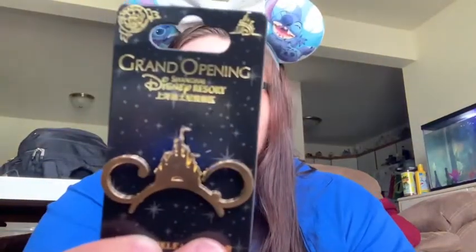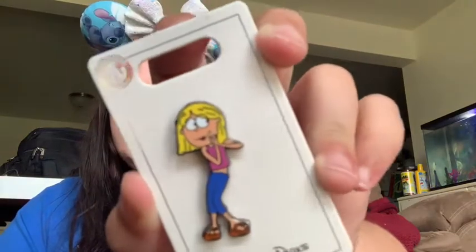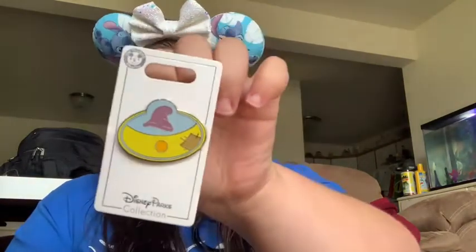The next ones are two kind of random ones: this grand opening — it's Mickey ears with a castle — and then this one that I won is Lizzie McGuire. And then I have two in this collection: it's a Dopey Cutie. I don't want to collect all the Seven Dwarfs, I've narrowed it down to just Dopey. And then a Dopey 'what's my name' cast member exclusive. And then we'll go on to my Dumbo collection.